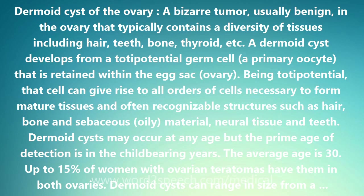The larger the dermoid cyst, the greater the risk of rupture with spillage of the greasy contents, which can create problems with adhesions, pain, etc. Although the large majority, about 98%, of these tumors are benign, the remaining fraction, about 2%, becomes cancerous, malignant.